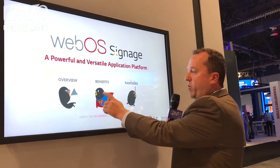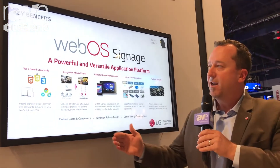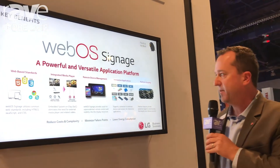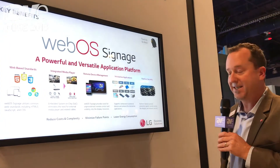The benefit of the WebOS display is that it eliminates the external media player, reducing the cost of ownership. It also benefits from common web standards like HTML5 and JavaScript, and you can also remotely manage these devices and interact with external devices.